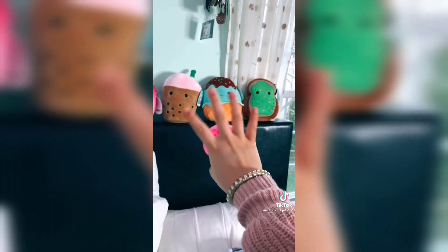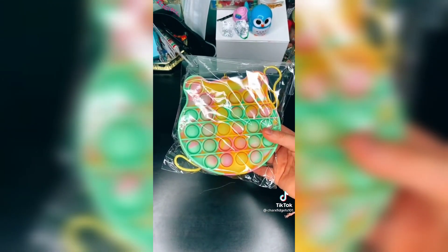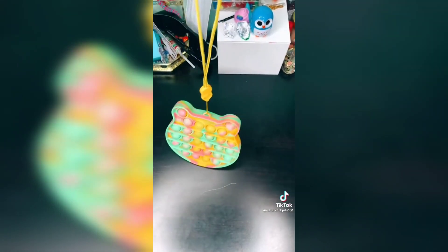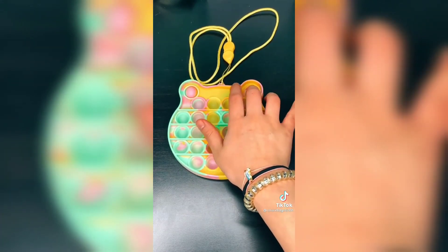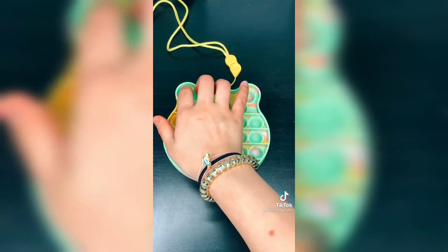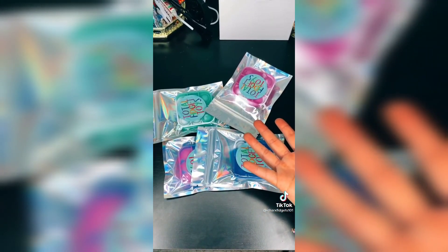Part two of everything that Total Fidget Toys sent me. If you want to buy any of these fidgets, the link will be in my bio. This tie-dye pop-it is definitely one of the coolest things that I got. Let's open it — oh my gosh, look at this! If you didn't know, this is actually a necklace. Whoa, this is so good. This pop-it is definitely one of the best pop-its I've ever felt and it's also loud on both sides — I would 100% recommend this.